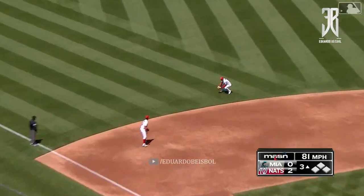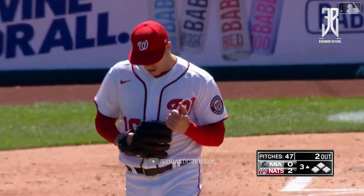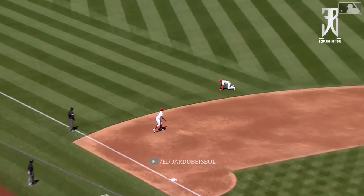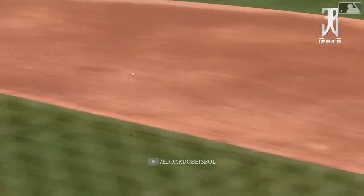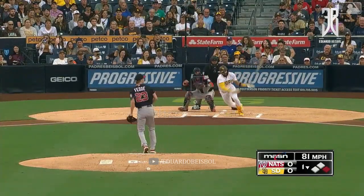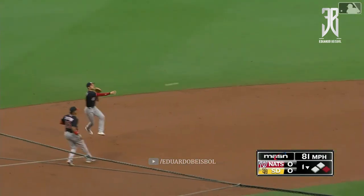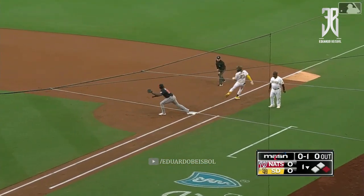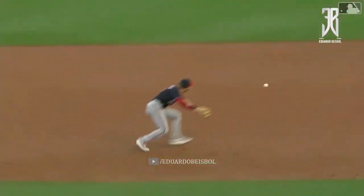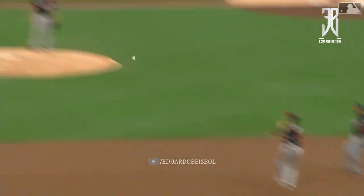Ground ball left side, Turner to the ground, to his feet, and a cannon. What a play by Trey Turner who continues. The 5-5 hole, laying out — and that's a long throw. Breaking ball, Turner, tough play, fast runner. Wow, what a play. Turner — the Nationals all-star shortstop gets a speedy runner.